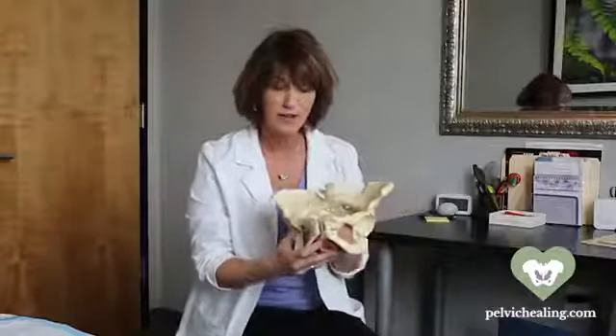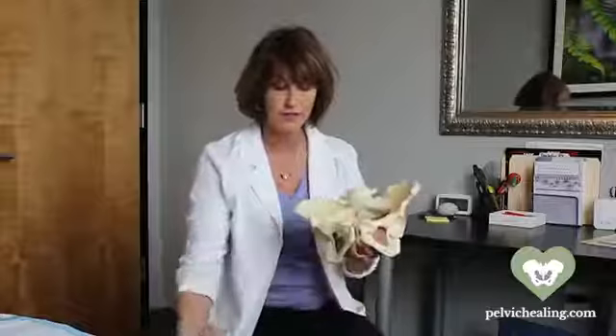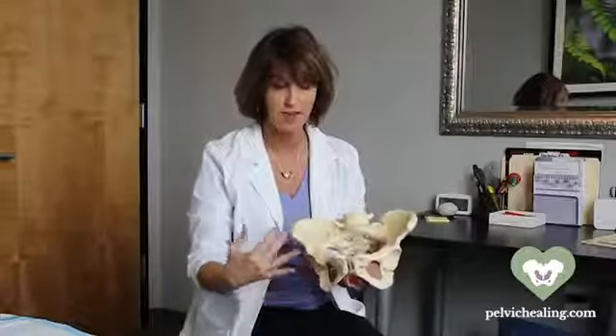Once we go through anatomy and help you understand the pieces of the puzzle, we're going to move into the actual objective exam. At this point, your physical therapist will step out and you as the patient get to change into a gown. We're going to demonstrate, with the patient changed into a gown, just what the next steps would be for your physical therapy evaluation.